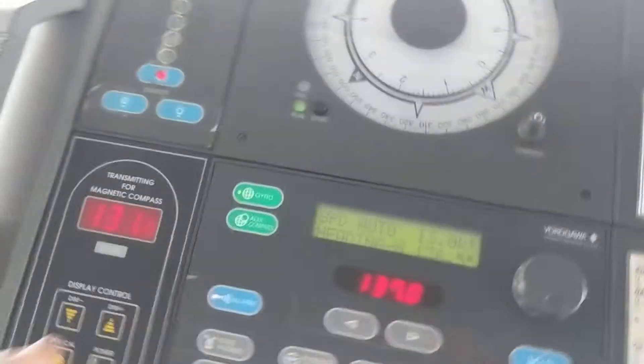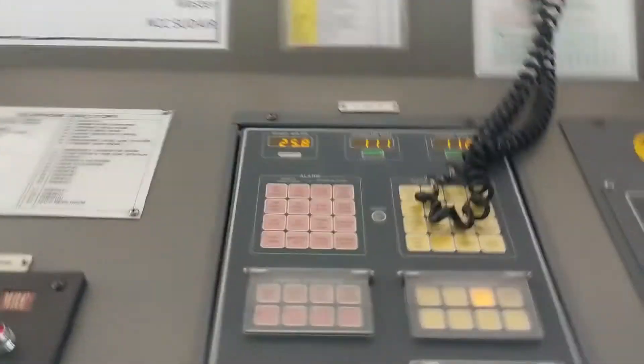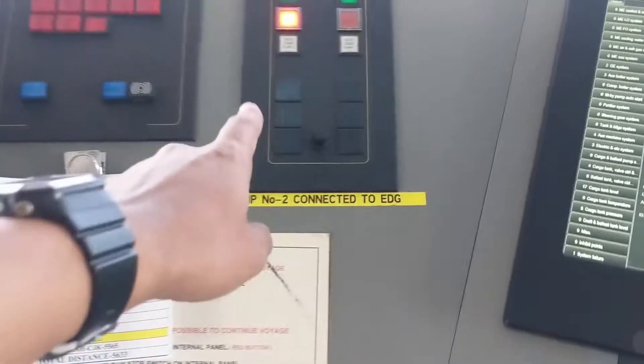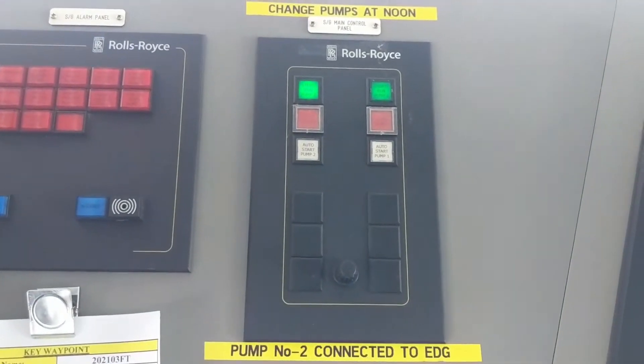Okay, the gyro alarm is still there. ETO called me from the emergency generator to start number 2 steering gear — this one. Already started. Here also in the GMDSS panel I think there is a power failure alarm.